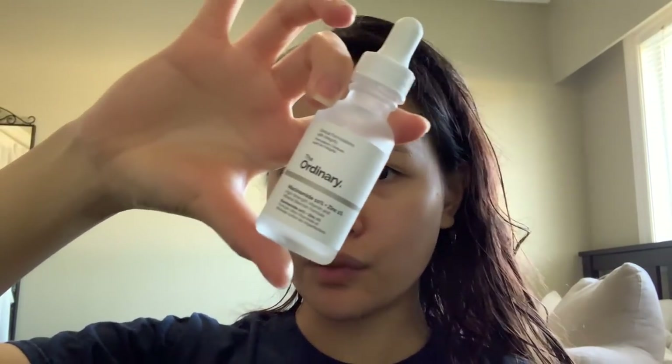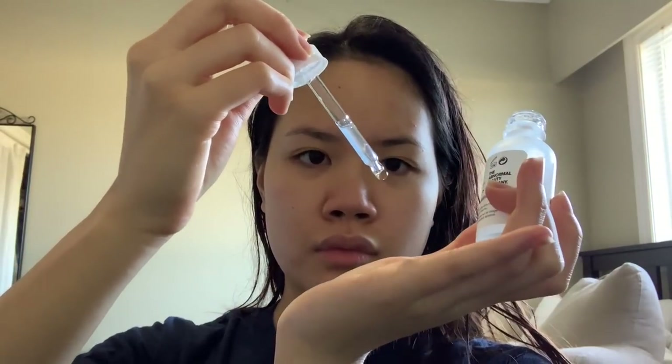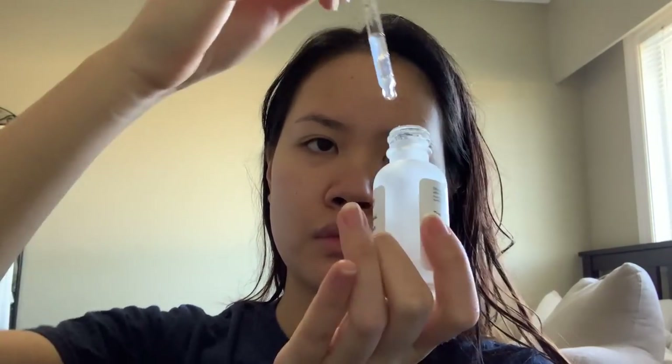Next up I'm using the niacinamide serum from The Ordinary. I've used about two bottles of this, and it's supposed to help with calming down redness and any active breakouts.